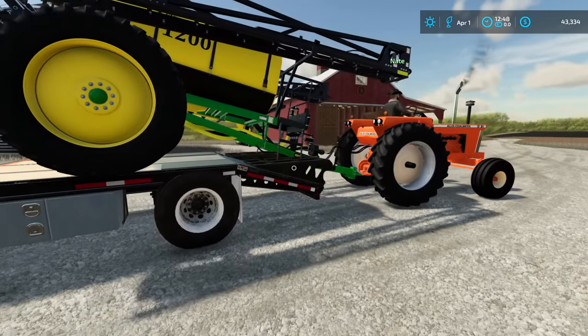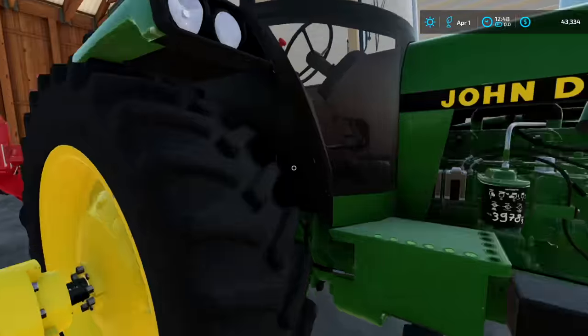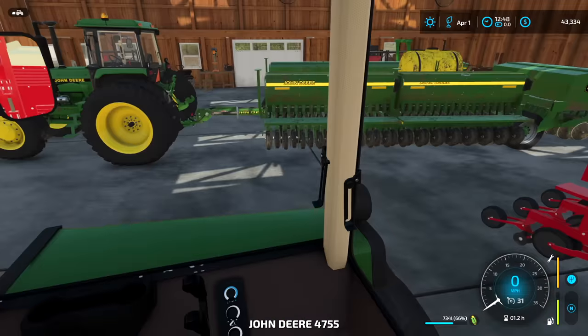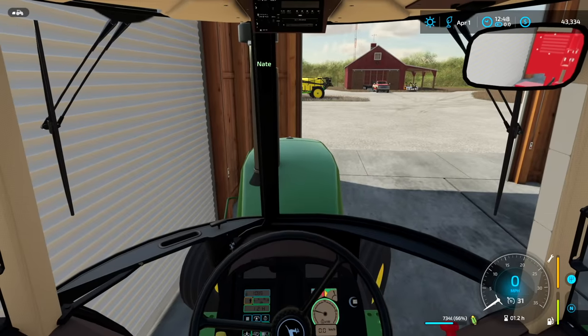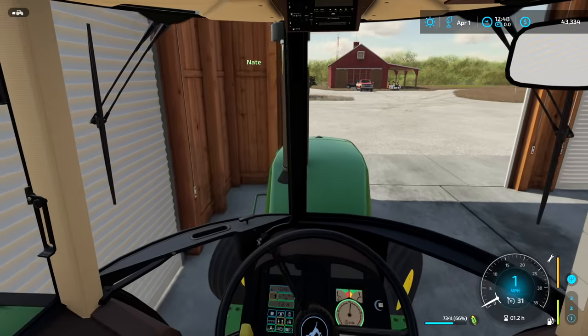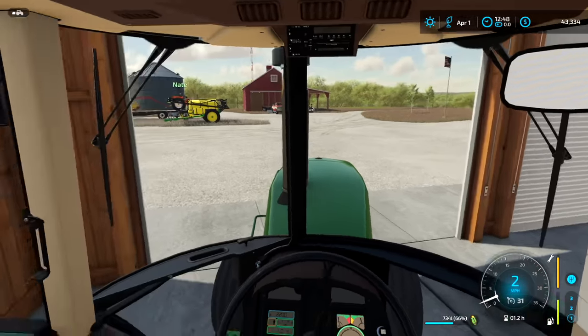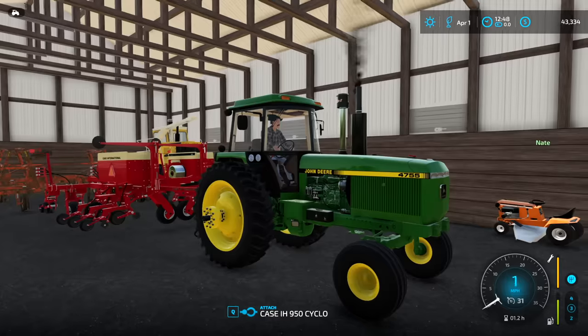We're going to use the 4755 as our sprayer tractor, so we'll disconnect it from the 12-row planter. I'm going to put the 12-row planter in the shed and this tractor will run the sprayer. It'd be nice to have some front weights but we can't find any close by. Since we're done with the planter we'll throw her in the open cold storage. It looks like Nate's already starting to cut hay — he's cutting good, keep her moving.